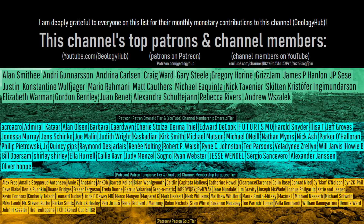As a final note, I would like to thank this channel's patrons on Patreon and channel members on YouTube.